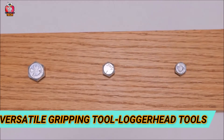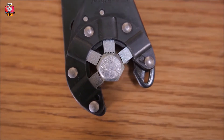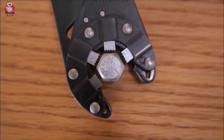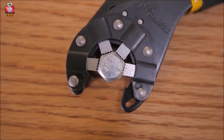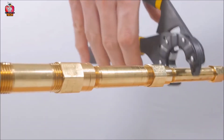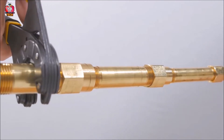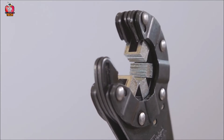Versatile Gripping Tool by Loggerhead Tools is more about physics technology than electronic technology. Its powerful and symmetrical grip combines with an adjustable wrench with open-ended head, providing access to difficult areas that are not accessible with a closed-headed wrench. This 8-inch versatile gripping tool automatically grips all types of nuts and bolts. It has four serrated jaws and a new interlock mechanism.